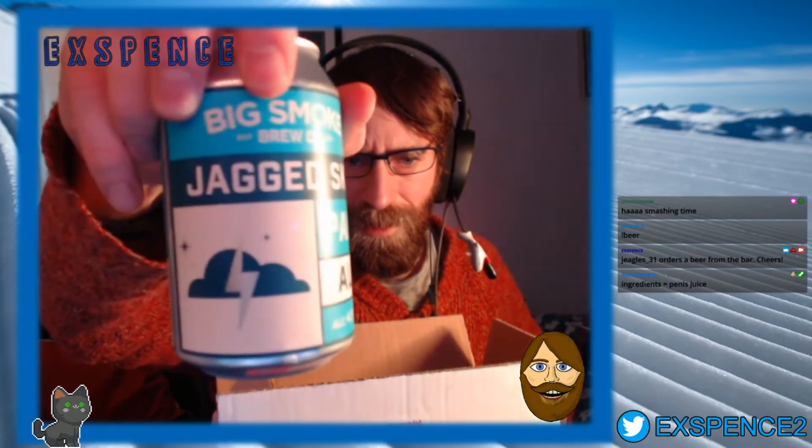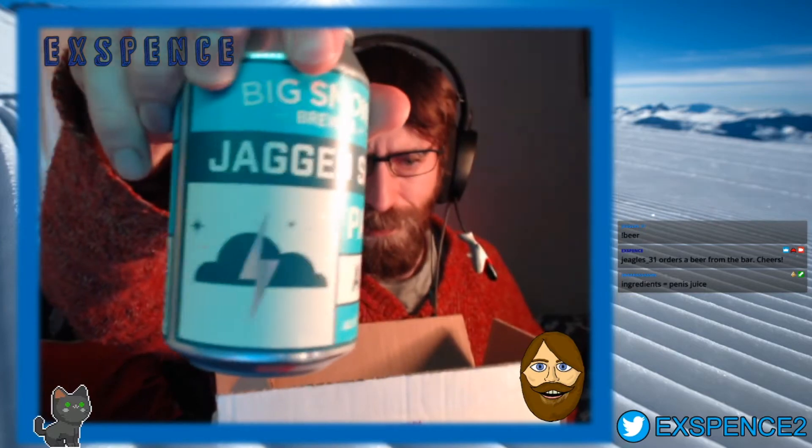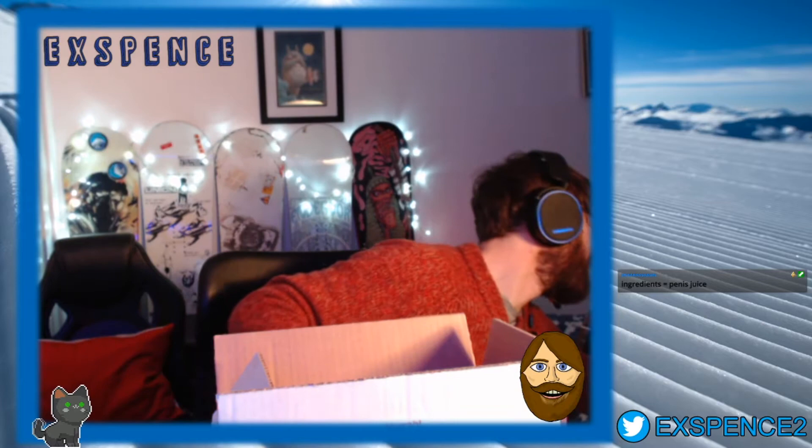Big Smoke, Jagged Sky, pale ale. I like the cloud and the lightning bolt - that's kind of a cool little graphic. I imagine someone's probably got that tattooed somewhere - they've gone, oh wow that's amazing, let's get a tattoo. It's got a bird and some recycling stuff on it, which is kind of cool. And a mountain - I've just seen there's a mountain. I bloody love mountains. Right, we've got four more to get through - let's do this quickly because I'm supposed to be playing video games.